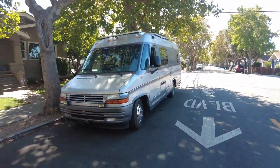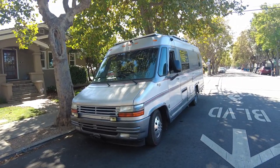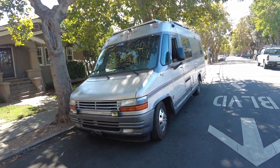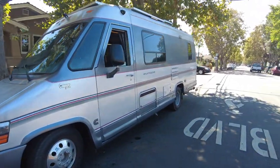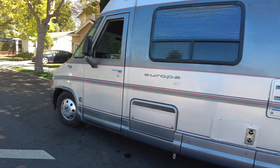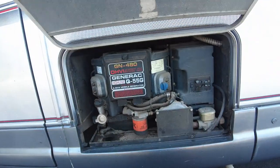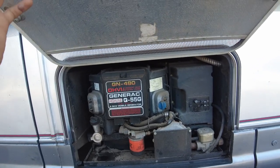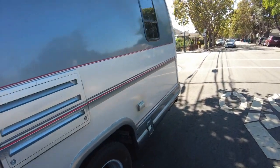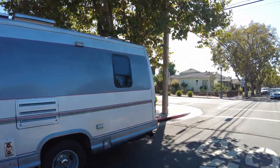This was worth the video — a long time coming. This is a 1995 Europa, 23 feet long with a 5.9 liter Cummins diesel. It's considered a class B van with dualies in the back and it has a 5.5 kilowatt Generac generator, though this rig doesn't really need it because it's got 1200 watts of solar — the holy grail of solar.